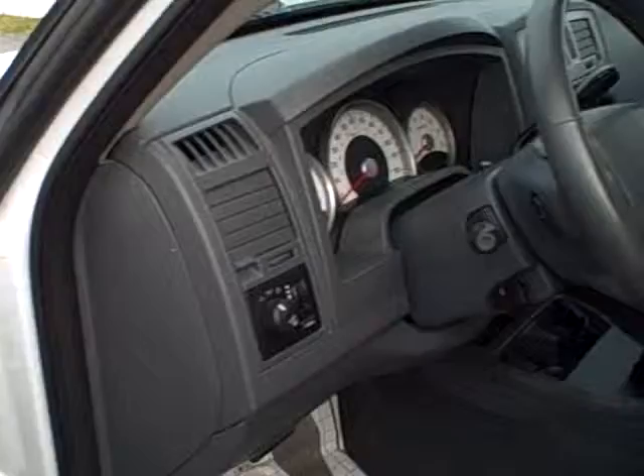In here we have the power windows, door locks and mirrors, power driver's seat, tilt steering, and cruise control which is located at the steering wheel.